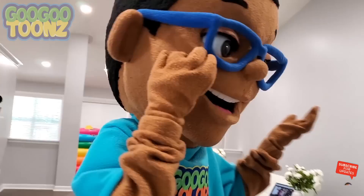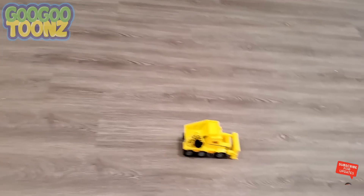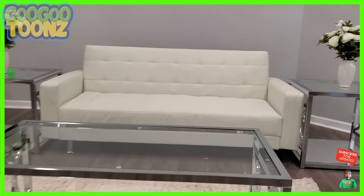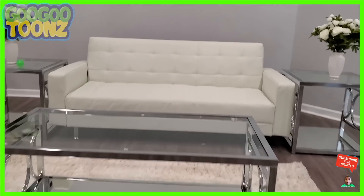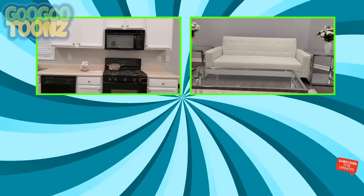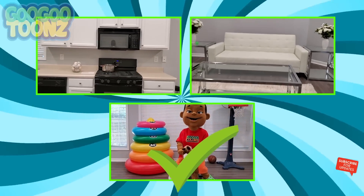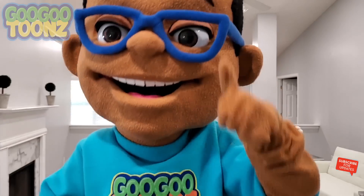Hey! I don't see Goo Goo Baby! Hey kids, do you see my little brother? Is he in the restaurant room? The kitchen? Or the toy room? He is in the toy room! There he is! Let's go!